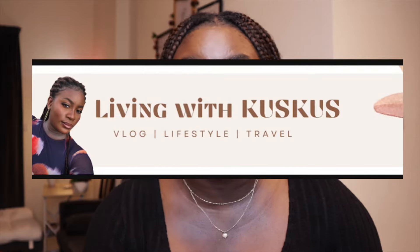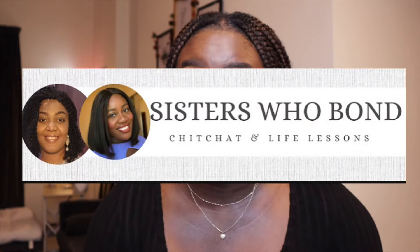If you're interested in lifestyle content, I have a channel called Living with Kuskus that you can subscribe to so that we can have fun together. I also have a podcast channel with a friend where we discuss real life issues. The links are below in the description box.